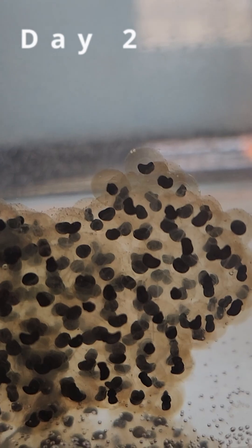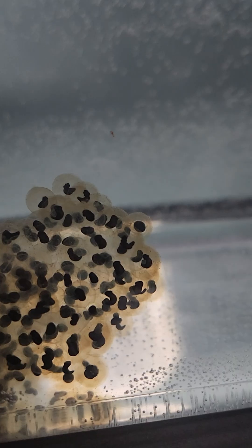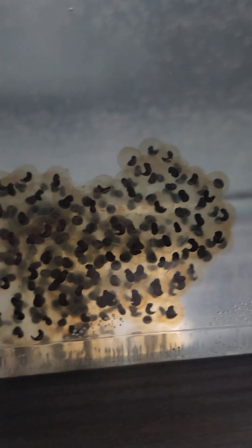By the next day, the embryos have already started taking shape. Later on that day, I checked on them again and noticed they were starting to develop their gills.